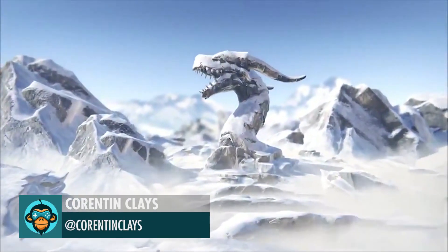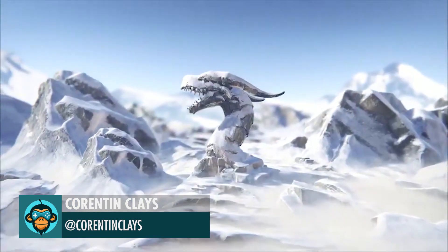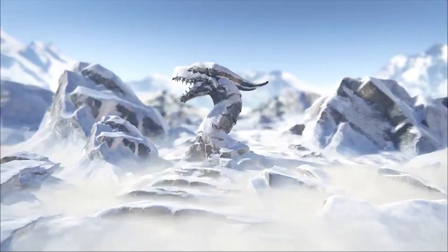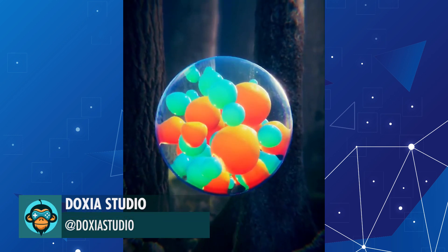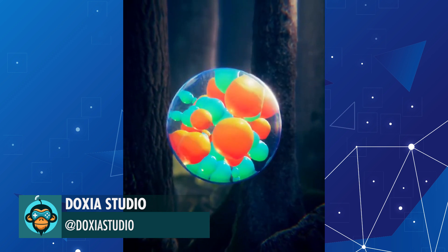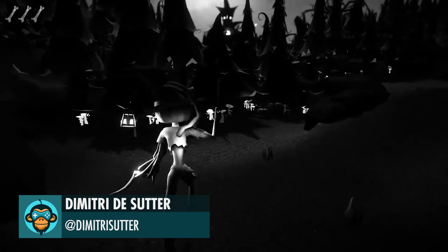Custom Snow Shader by Corentin. New tutorial soon with Houdini and Unity by Doxia. Finished the character and his animations by Dimitri.